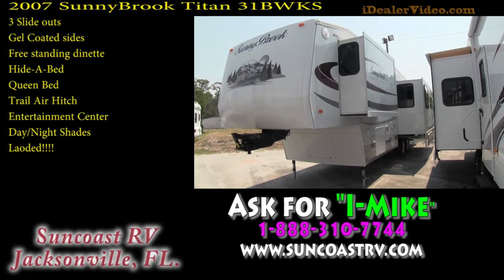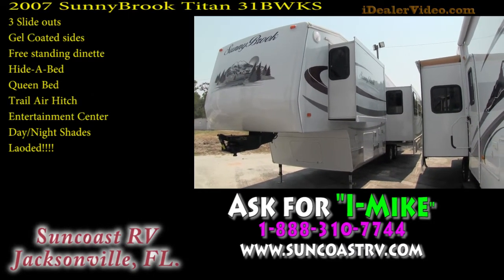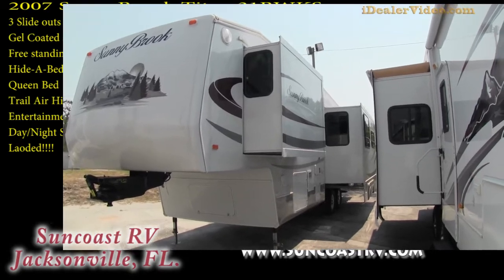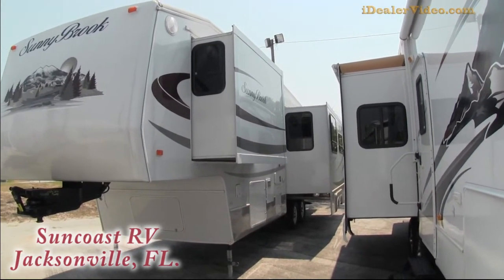This video is for a 2007 Sunnybrook Titan, model number 31BWKS. Just going to walk around the outside showing this absolutely beautiful fifth wheel. This is truly a nice find — it's a 2007, it's got gel-coated sides.